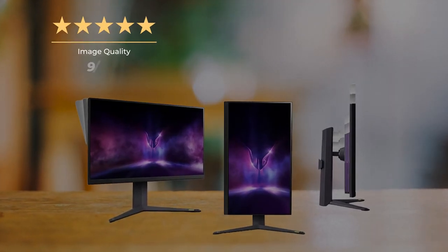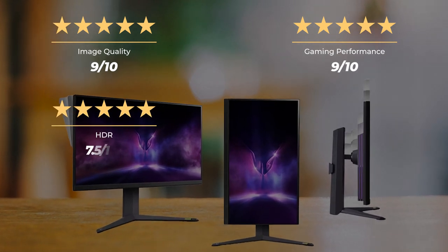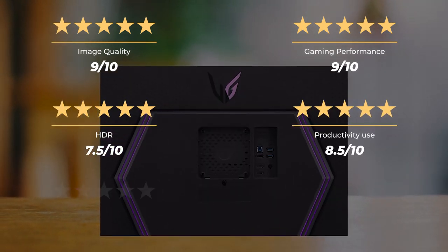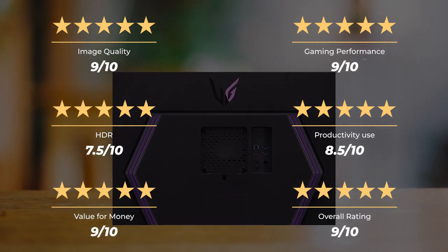Our ratings for the LG 32GR93UB: image quality 9 out of 10, gaming performance 9 out of 10, HDR 7.5 out of 10, productivity use 8.5 out of 10, value for money 9 out of 10, for an overall rating of 9 out of 10.